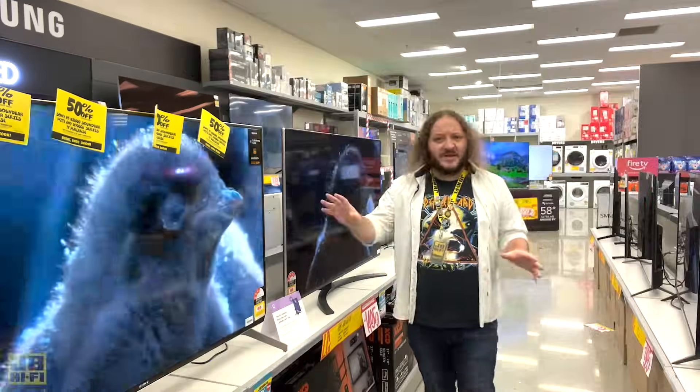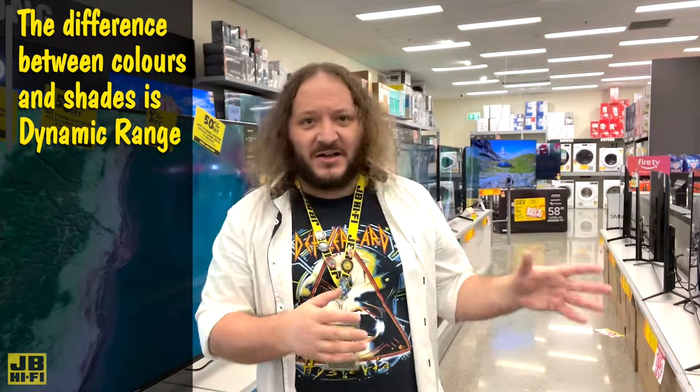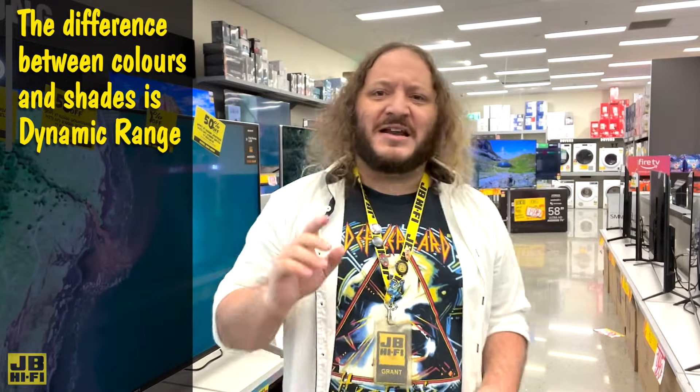When it comes to screens, be it your TV, computer monitor or phone, they all produce a variety of colours and shades. The difference between these colours and shades, from the darkest blacks to the brightest whites, is known as dynamic range.